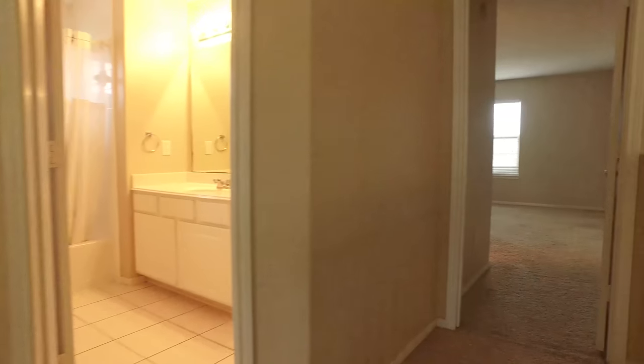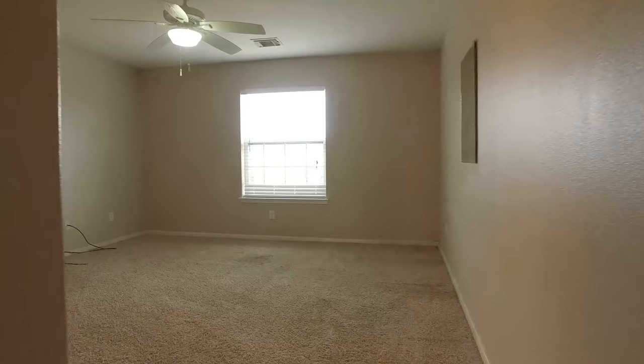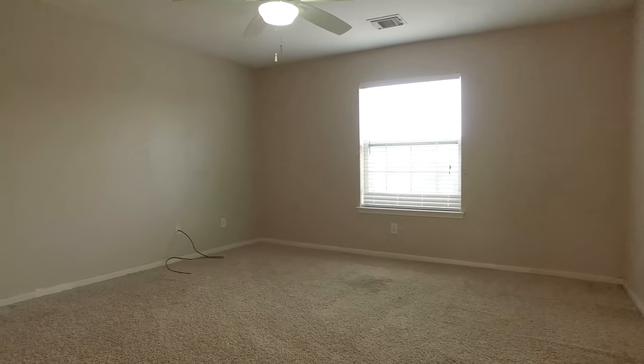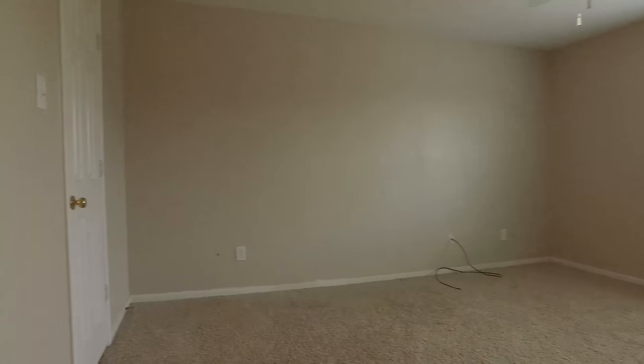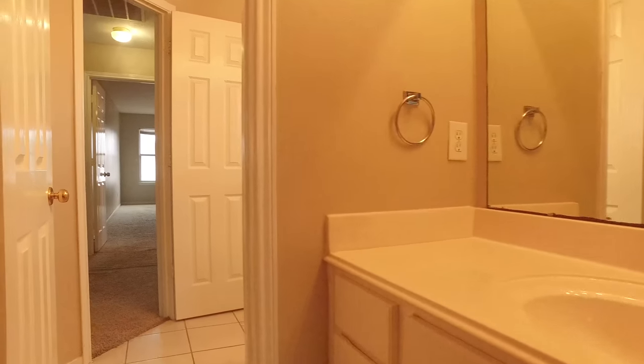You're going to find the additional bedrooms here on the second level. The carpet continues in the bedrooms and there's tile in the wet areas. Look at the size of these bedrooms — lots of natural light, large closets, and this one has a bathroom attached, Jack and Jill style.